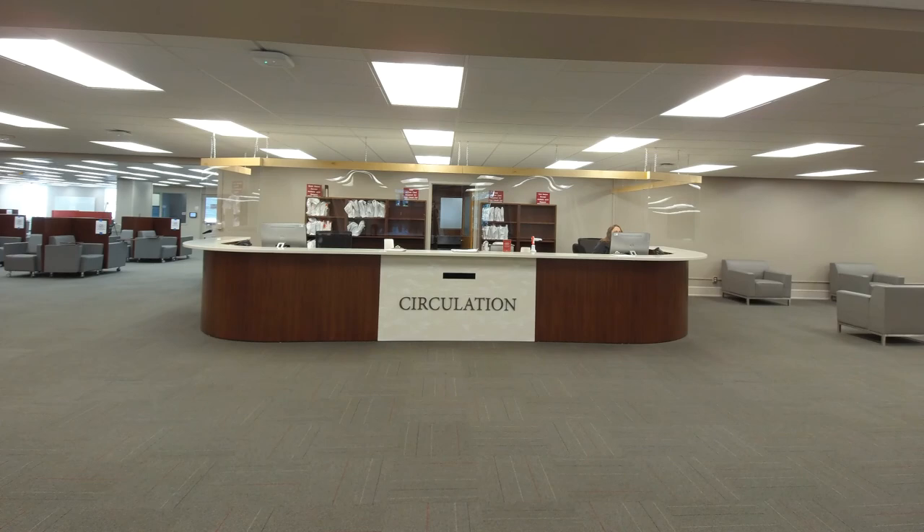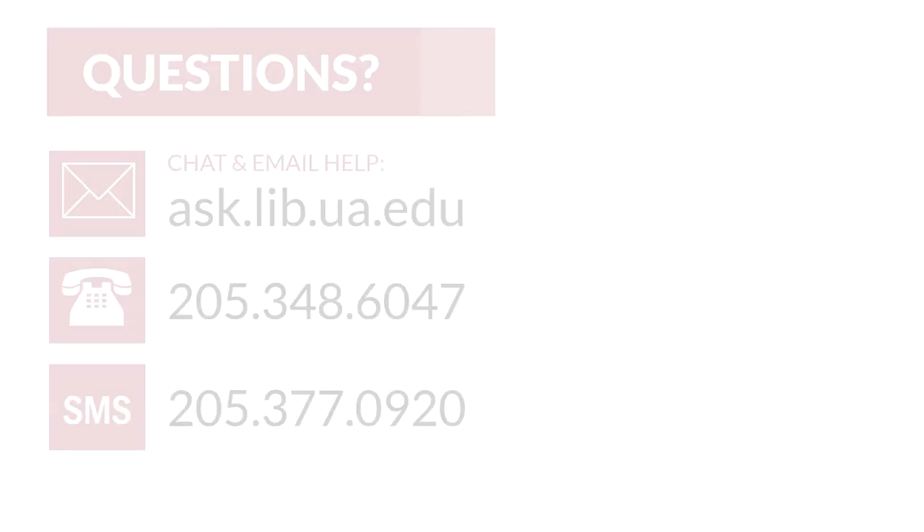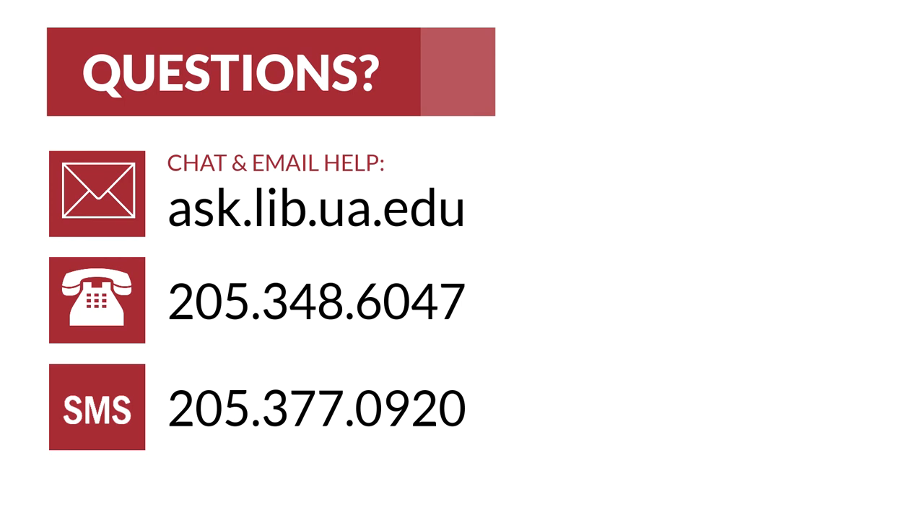If you need to check out any materials from the library, this can be done at the circulation desk on the second floor. CDs and DVDs are kept in closed stacks but can also be requested at the circulation desk. When you are ready to return your items, you can use our book drops located outside the building or inside next to the first floor entrance.